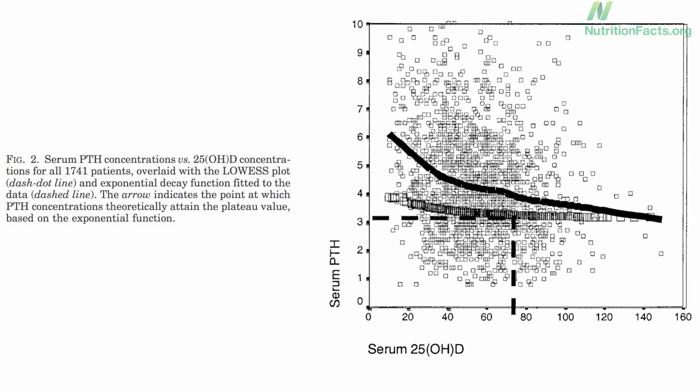And that number is about 20 nanograms per milliliter — here as 50 nanomoles per liter. Once we fall below that, our body starts producing PTH to protect our bones from softening.